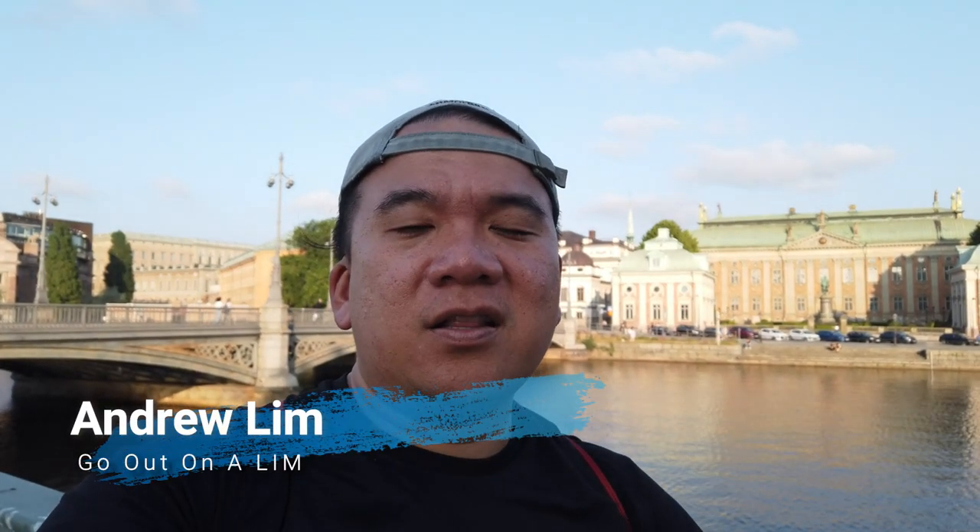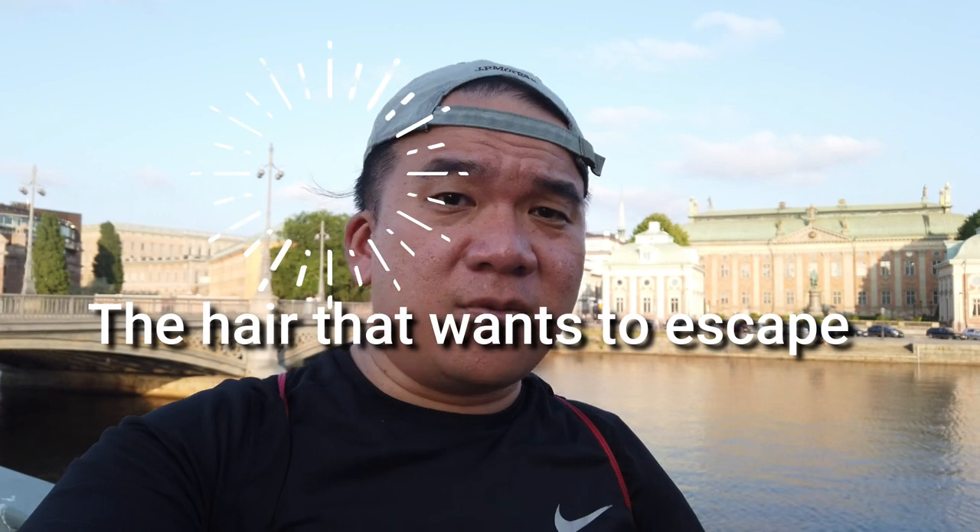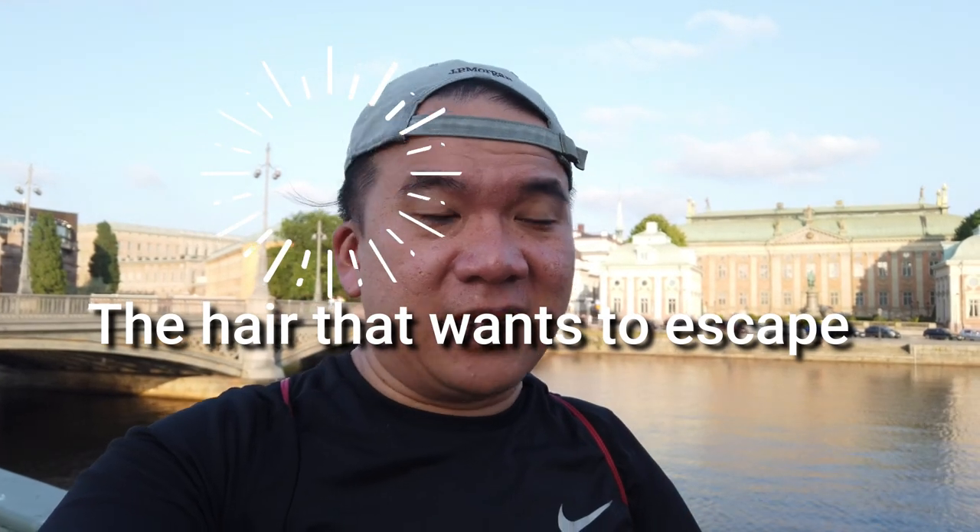Hey, this is Andrew Lim inviting you to go out on a limb. Hello from Stockholm, the capital of Sweden. I just got here today, I'm only going to be here for a few days, but I'm really excited because I haven't been to Stockholm before, so this is my first time, especially in the summer.